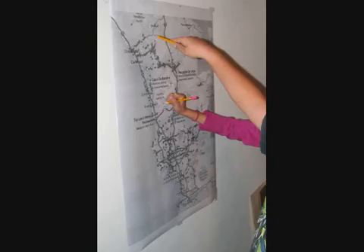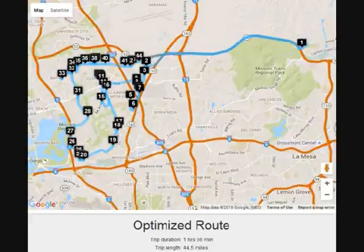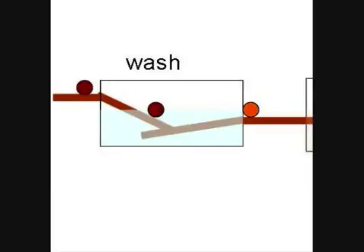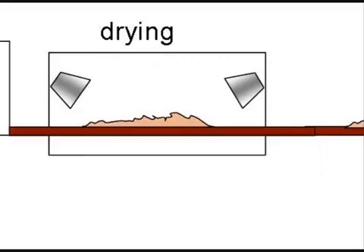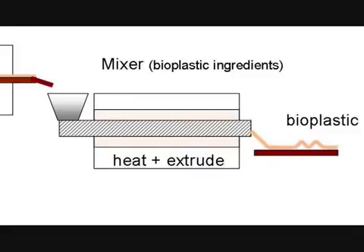First, we identified all the Mexican restaurants in San Diego County using Yelp, then printed them on a map to group them into clusters. Each team member found the optimized route for each cluster with the help of a computer program. Of course, we need a factory. The factory will consist of a washing machine to remove the outer skin of the pits, a rasping or pulping machine to crush and remove the starch from the pulp, a screening or filtering machine to separate the starch from the pulp, a drying machine to remove free water from the starch sediment, a bolting machine to pulverize the starch, and finally a thermoplastic extrusion machine which mixes the ingredients to make the bioplastic.